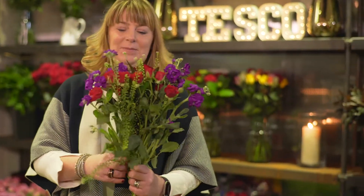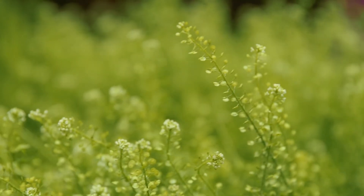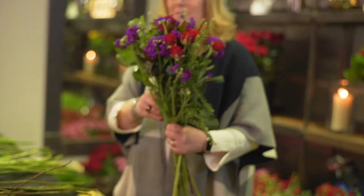My name is Michelle Buck. I am responsible for designing the flower range that you see in store. I joined Tesco in July 2015 and I have just had the best fun time ever. I love putting bouquets and arrangements together. I just find them so beautiful, so uplifting.